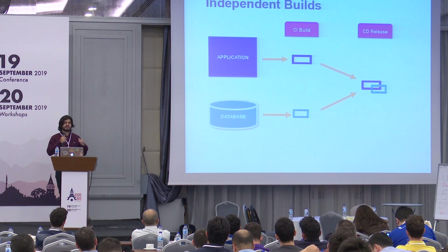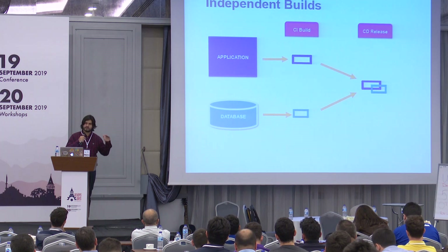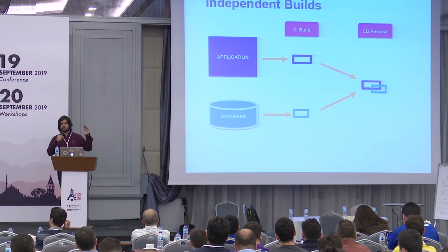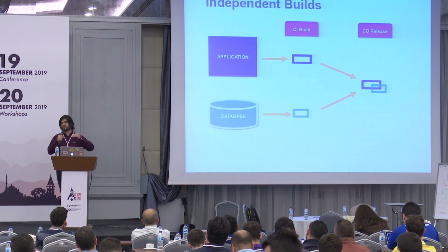But if your database is serving more than one application, you will trigger two different builds for application and database, but you will release them together.